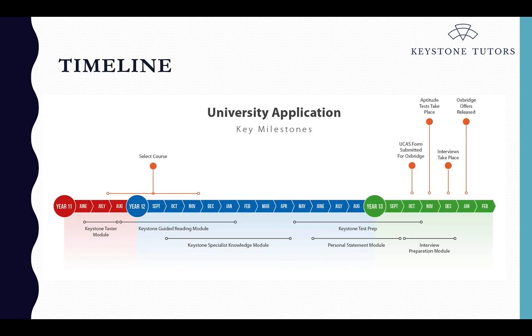Starting with the timeline, it's important to consider where your child is at school and when they would be applying to UK university. Year 12 and 13 are the final two years of school, and your university application is made in the autumn of year 13 — one year before you start university. Most students will start preparing throughout year 12, and often the summer of year 11 is a key time, once they've finished their GCSEs, to think about universities and begin preparation.